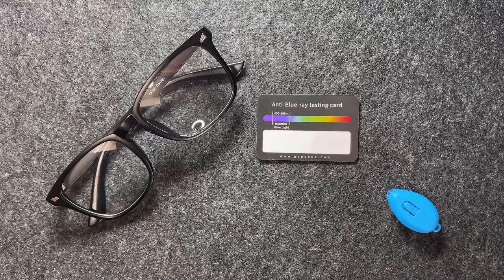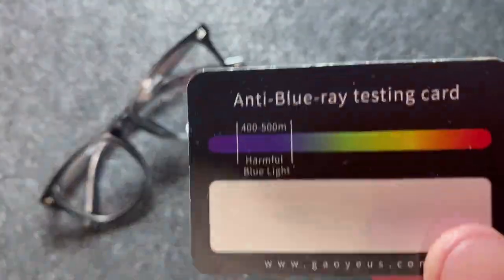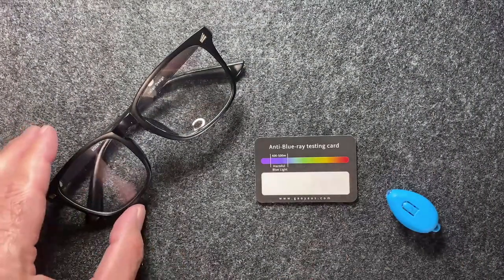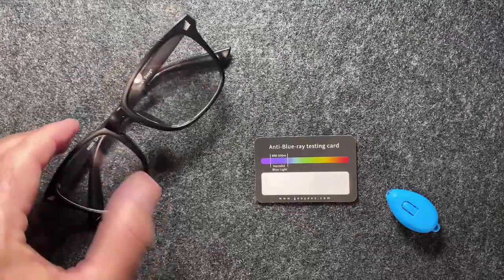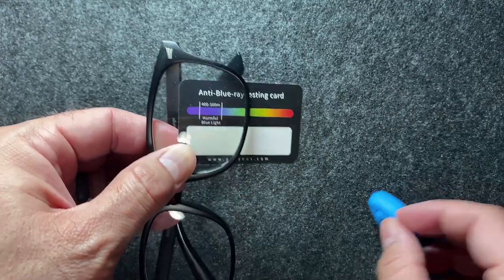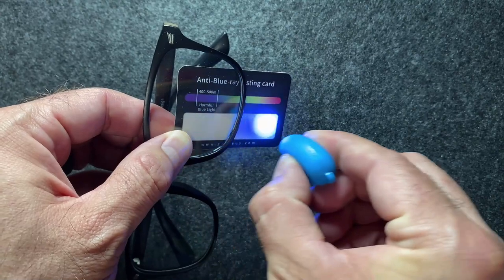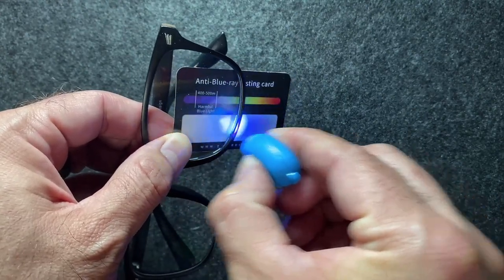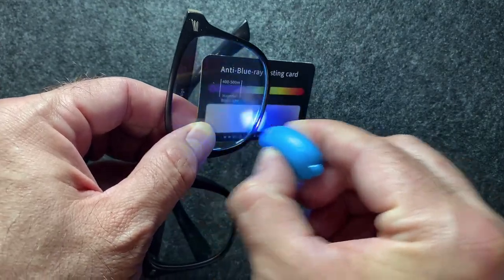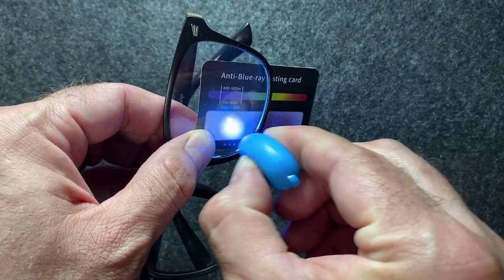So here you see the kit that they provide. It's a little blue light, and then this card with a little scale on it shows you where the harmful blue light rays are. These are the glasses themselves. What I'll do is hold this here, and we'll take that blue light and go back and forth through the lens and then not through the lens, and you'll see how that affects the card and measures whether or not you've been exposed to harmful blue light.